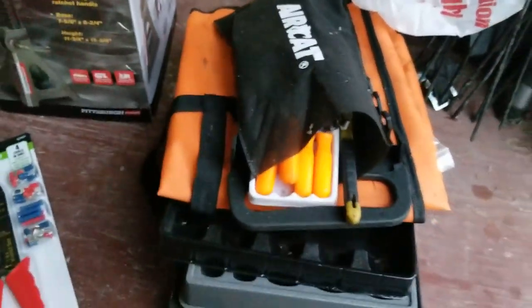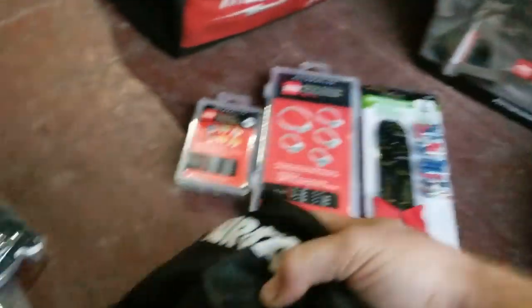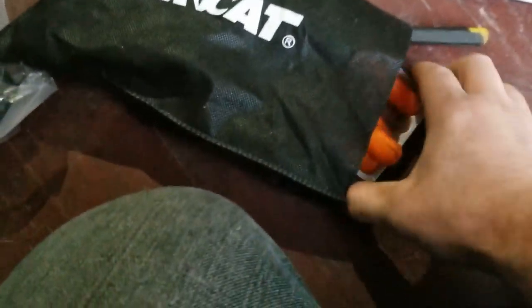Big purchase from Harbor Freight was some three-ton heavy duty jack stands, because I need to get the back end of the Mustang up in the air to continue working on it.